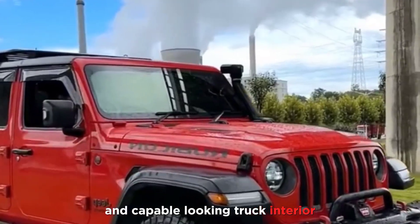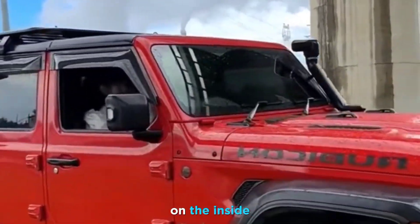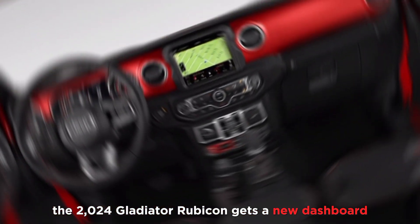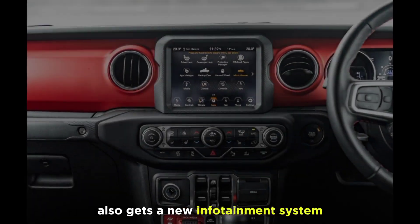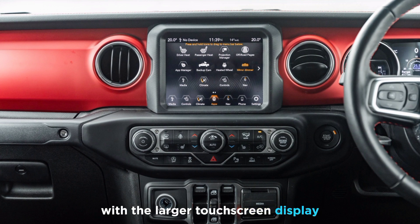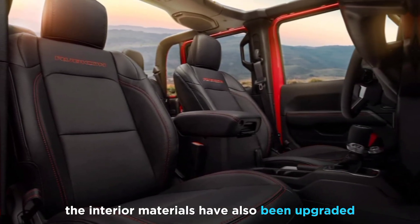Interior: On the inside, the 2024 Gladiator Rubicon gets a new dashboard and center console. It also gets a new infotainment system with a larger touchscreen display. The interior materials have also been upgraded.